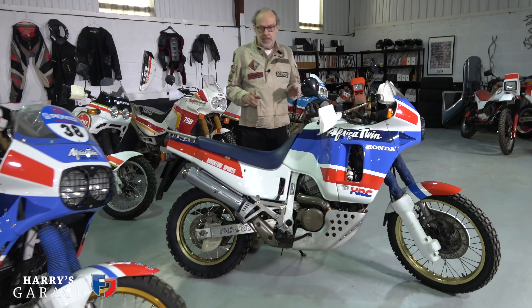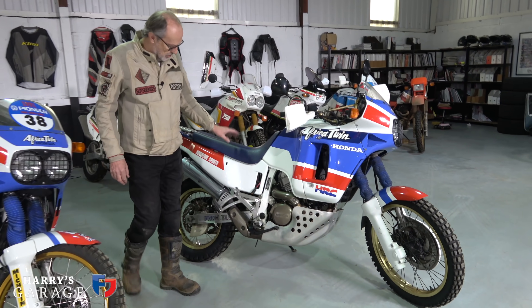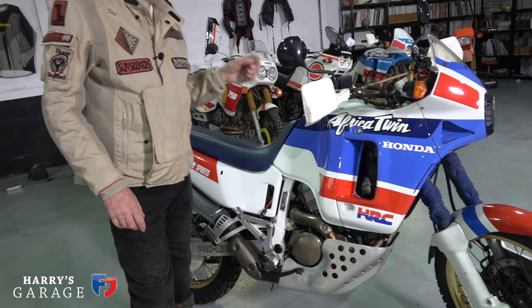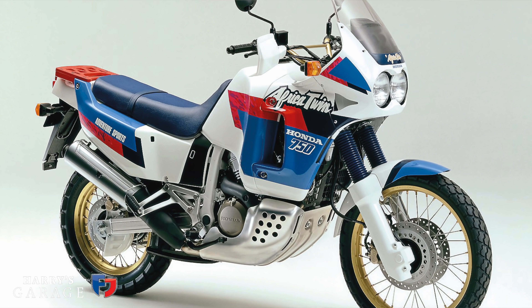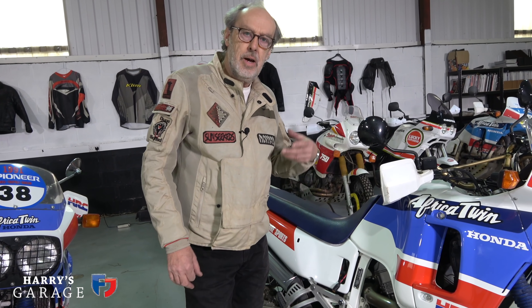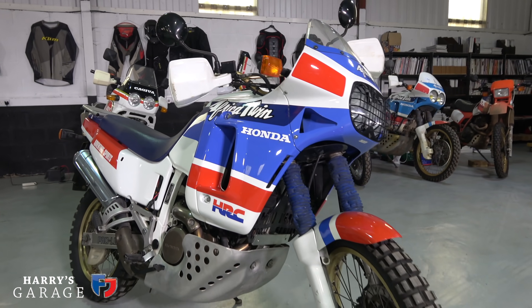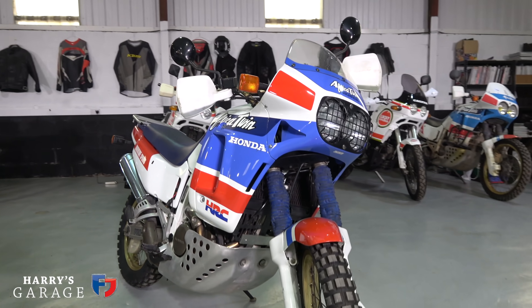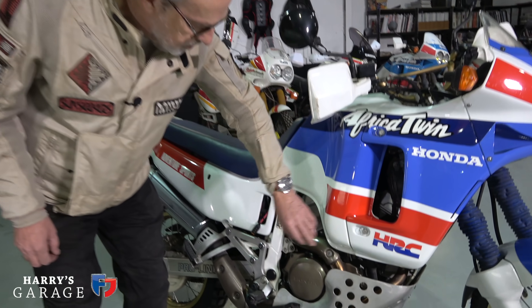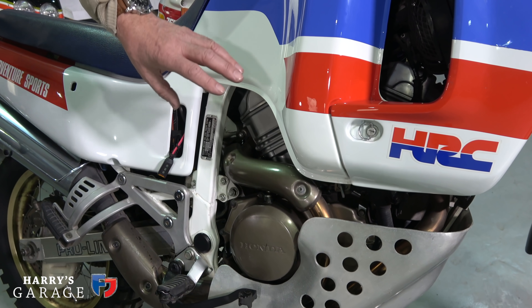What's slightly odd about the RD03 is that this is a 650 Honda. There's a 750 Africa Twin, the RD04, that came to the UK in limited numbers, but the RD03 was only on sale in Europe and Japan — it didn't actually come to the UK before UK bikers really got into adventure bikes. But my goodness, it's beautifully made. The white frame, the HRC (Honda Racing Company) involvement — it's all there.